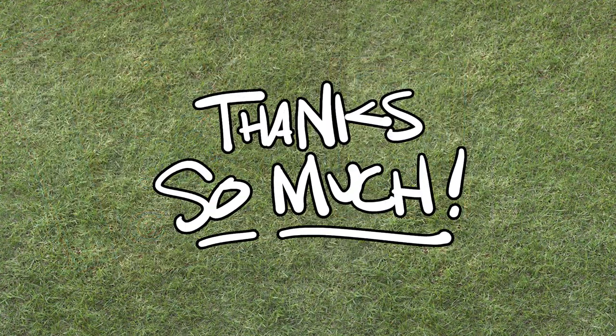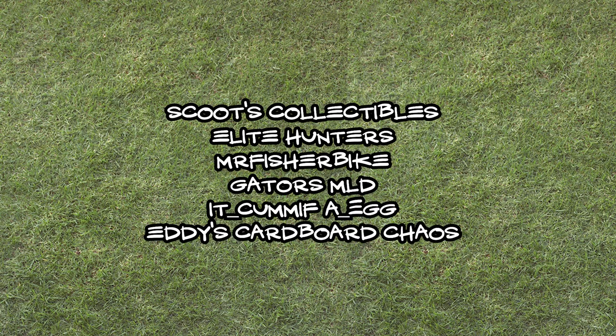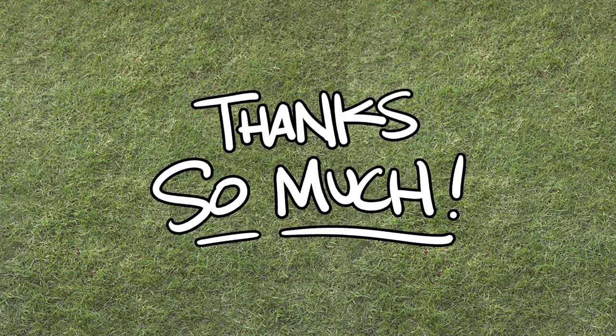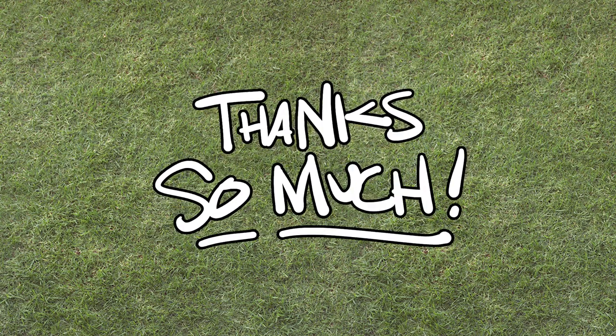So that's it for now. Thanks to Scoots Collectibles, Elite Hunters, and Mr. Fisher Bike for the video responses. Thanks to Michael, Egg, and Eddie, and my family for the fun gifts and care packages. And as always, thank you guys for watching. Now go find a better video to watch, and we'll see you real soon.